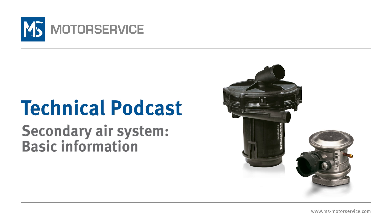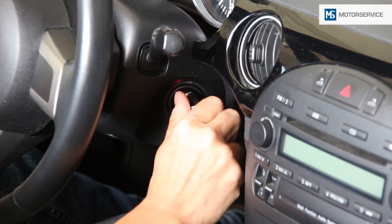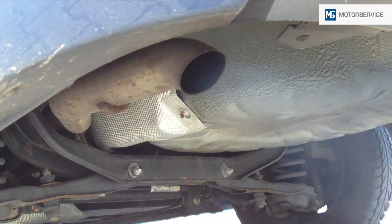Secondary air system: basic information. For a safe cold start of a petrol engine, a rich mixture is required — that is to say, an air-fuel mixture with excess fuel.